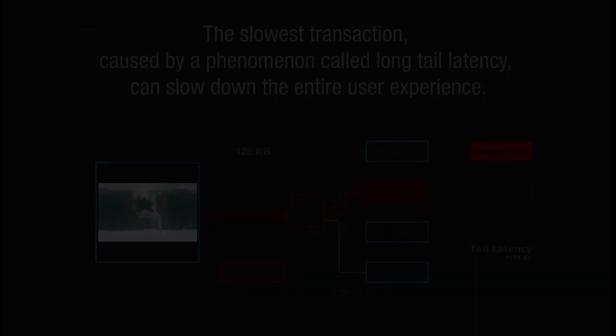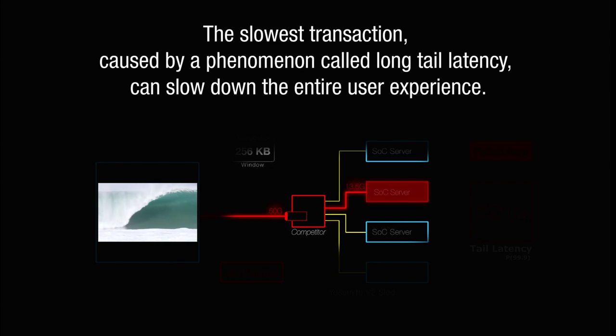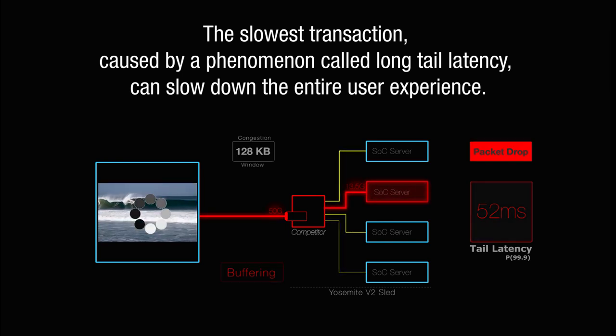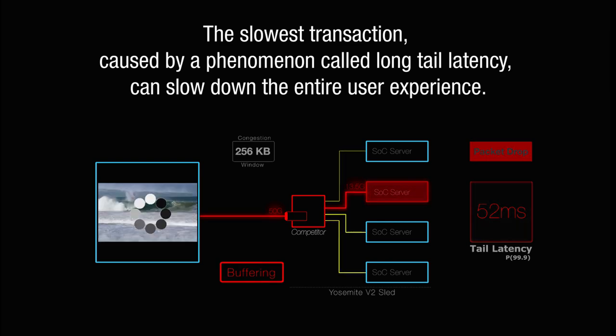These services must complete their operation before the final product, the Web 2.0 app, is delivered to the customer, and this has to happen within seconds. The slowest service to get all of its data slows down the entire user experience. This slow data delivery is called tail latency — the data packet at the tail of the flow.